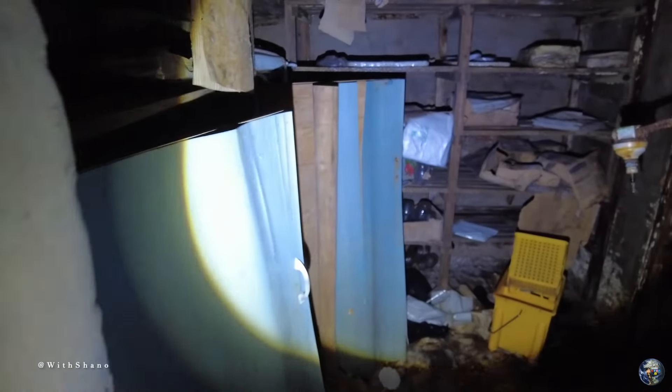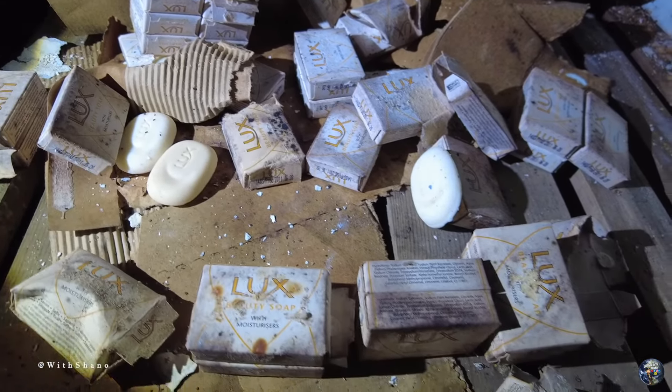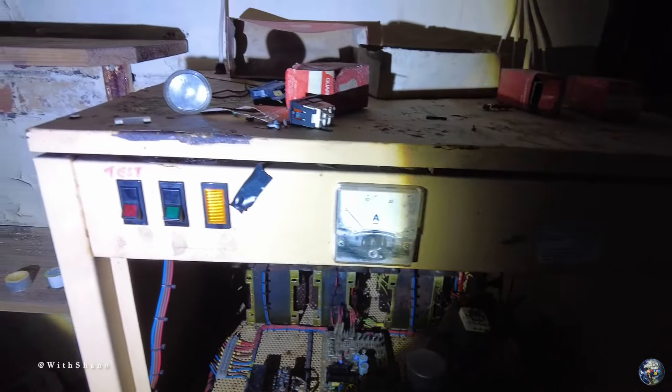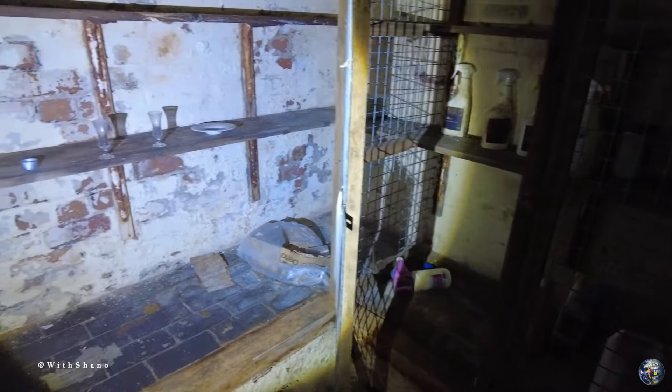Nothing massive down here. That's got something in there — let's go a bit closer. Got some old soap here, looks like, and some old tins as well — just like storage for everything. Back of the first bit of the cellar folks. Not really a lot to see here — it's just cleaning products and stuff more than anything. I think we can wrap it up.